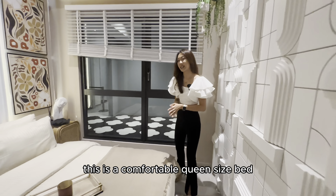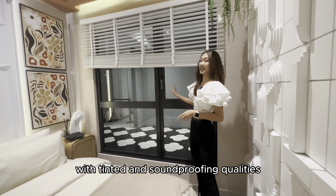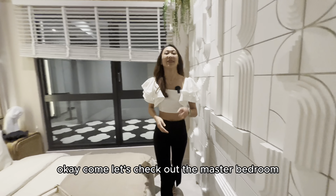This is a comfortable queen size bed. If you notice, there is a huge window panel with tinted and sound-proofing qualities. Come, let's check out the master bedroom.